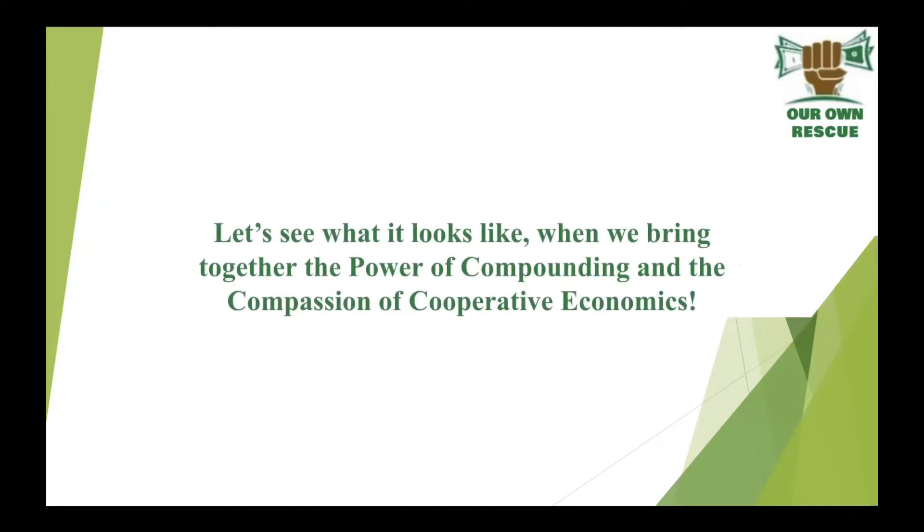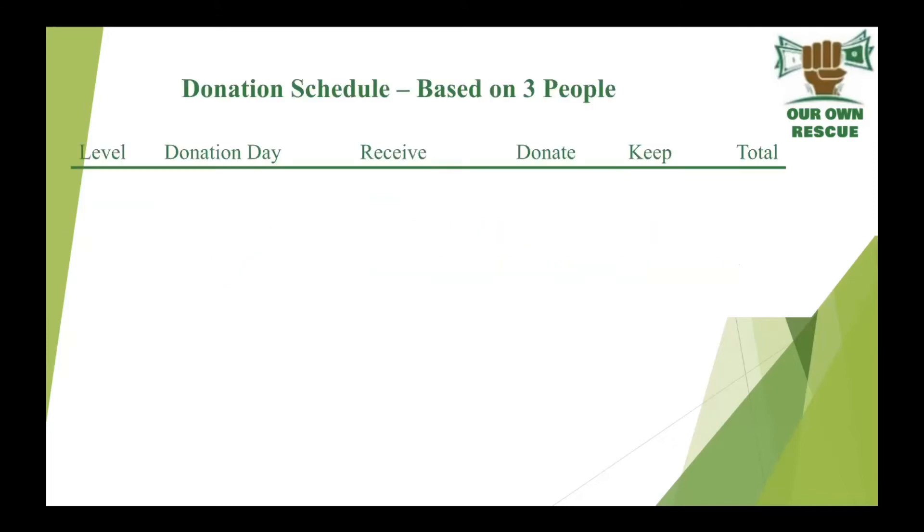Let's see what it looks like when you bring together the power of compounding and the compassion of cooperative economics. Here's the donation schedule based on three people — you have your level, your donation date, what you receive, what you donate, the month you keep, and the total. Number one: Monday. Say we start on a Monday — everyone gives ten dollars. Ten dollars by three people equals thirty dollars. You donate $25 back in, you keep five, your total is five.